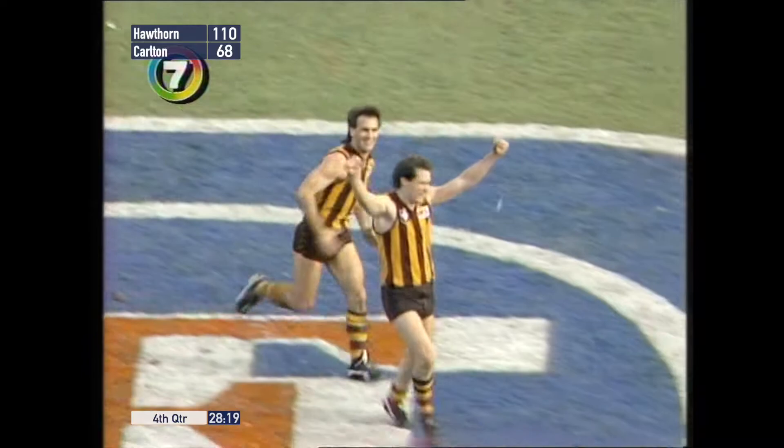Defeating Carlton. The final scoreboard: 16-14-110 to 9-14-68.